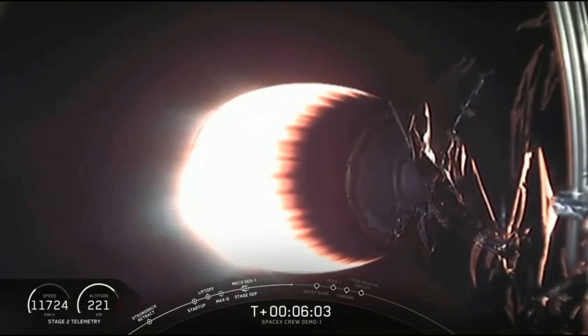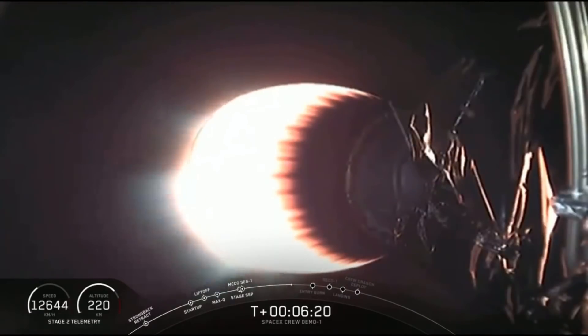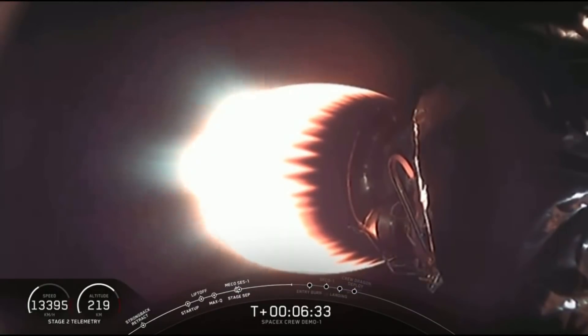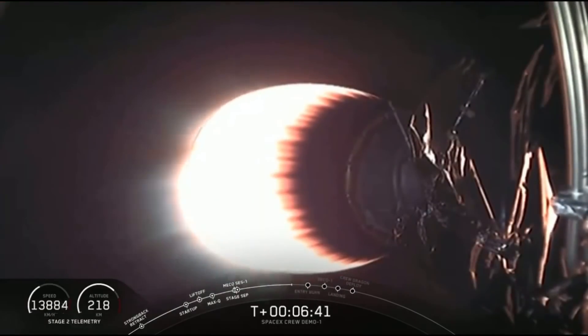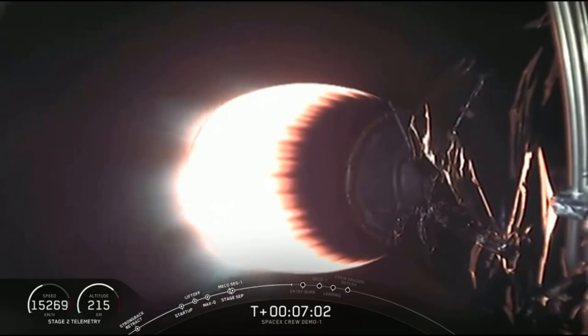Six minutes past launch. Trajectory continues to be nominal in Stage 2. We still have about two and a half more minutes left of this burn, at which point MVAC will shut down. Second stage burn continues nominally.